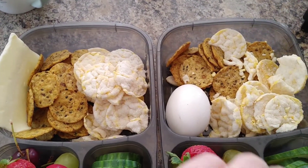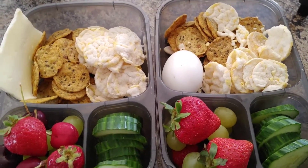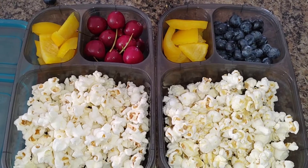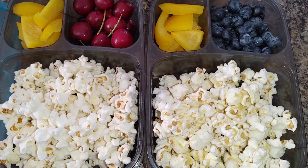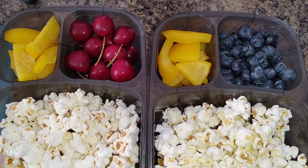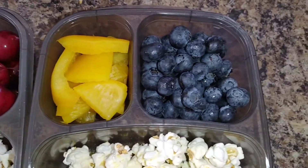Ethan also has the crackers and the salt and vinegar rice crackers. For snack today they had some quiche, which is loaded in protein, so for lunch they are just having some Skinny Pop popcorn. Ethan has nutritional yeast on his. Then they are having fruit and veggies — both have bell peppers, Lily has cherries, and Ethan has blueberries.